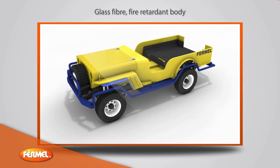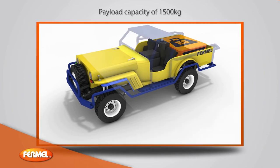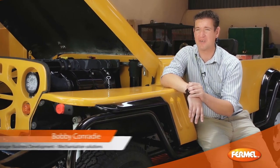A glass-fiber, fire-retardant body. A payload capacity of 1500 kilograms. A total operating weight of less than 2500 kilograms. Since the inception of the Mini-UV in 2000, the vast majority of these units are still in operation to this day.